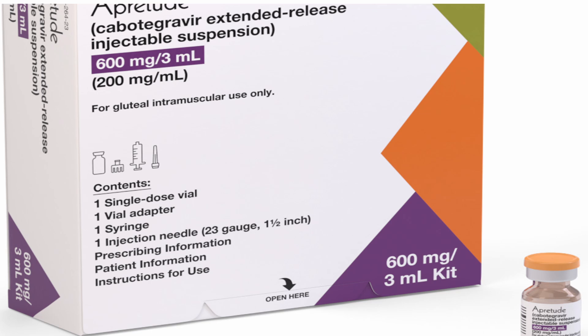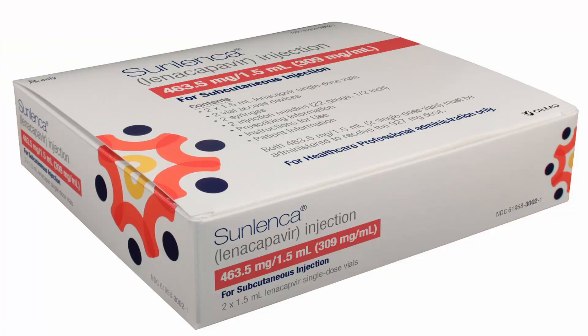Next, we have APRETUDE, which is an injectable containing cabotegravir alone, and it surpasses traditional PrEP pills in preventing HIV transmission. We also have SUNLENCA, which is a groundbreaking HIV capsid inhibitor administered every six months. It was initially approved for treatment-experienced individuals with multiple drug-resistant HIV, but it is right now under exploration for initial treatment and PrEP.